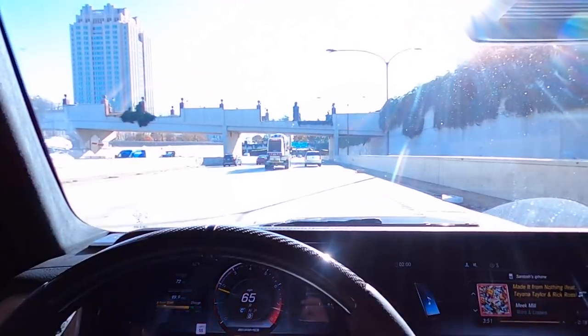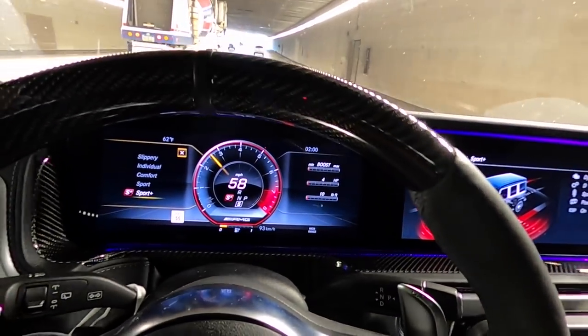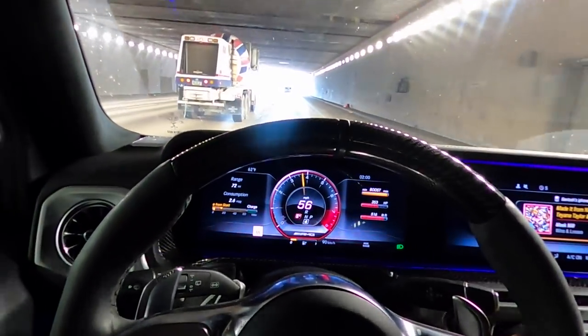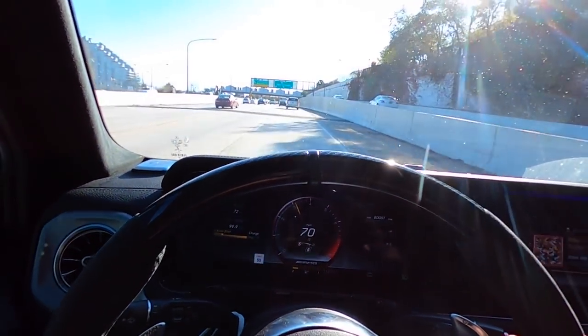All right, let's do this tunnel run. Throwing it in sport plus — sounds so good.